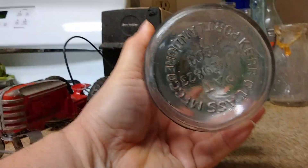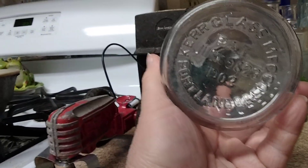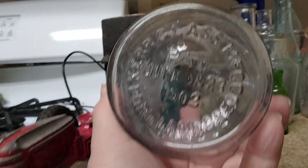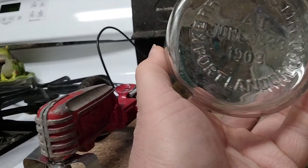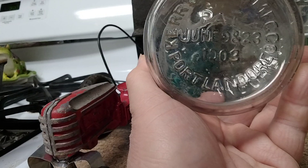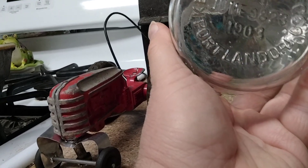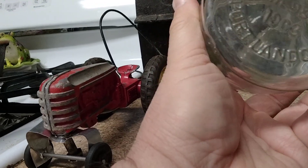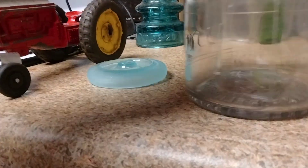Here's that Economy jar — the Herbity Economy. This is Manganese, I guess, because it started to turn a hint of purple. Made by the Kerr Glass Company. It was patented June 9th through the 23rd of 1903, they made them. Portland, Oregon. A little bit of a ding there, but it came out awesome, actually.